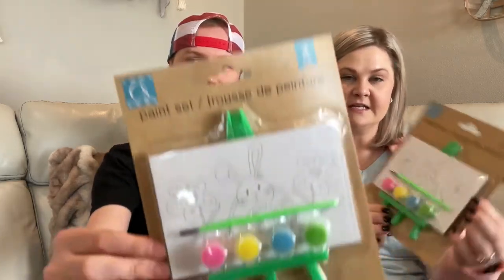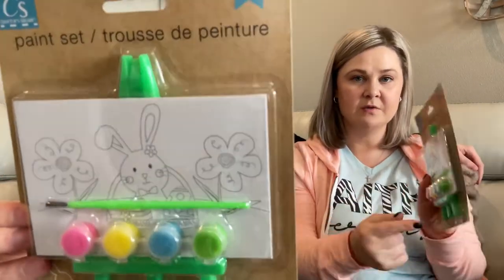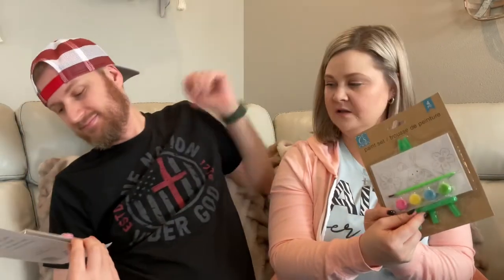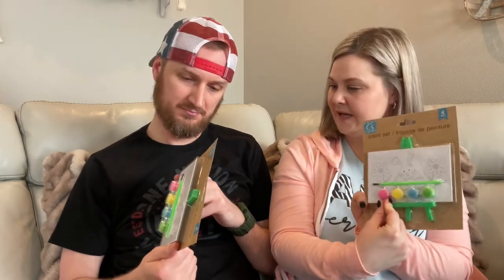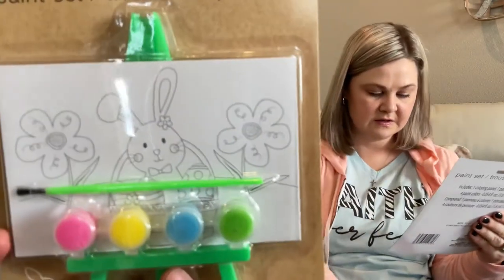So I picked up two of these paint sets, one for each of the kiddos. They did have other designs but I had to get my kids each the same one. It's a cute little bunny and it comes with this adorable little easel with the paint, so it's a great way to display it when you're done painting it. I can just imagine how they're going to turn out — beautiful, beautiful works of art.